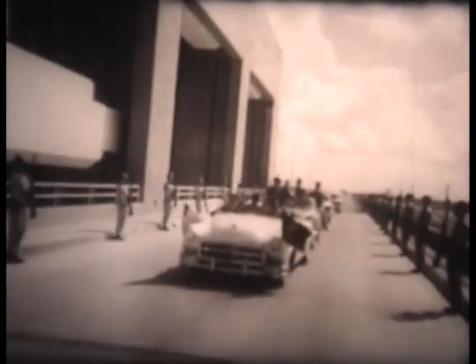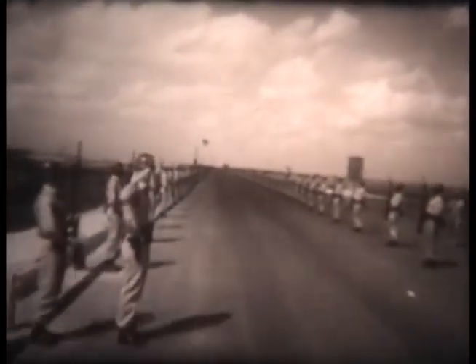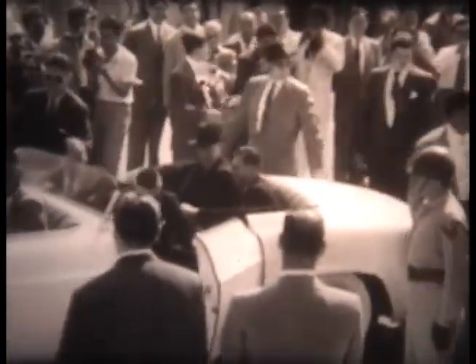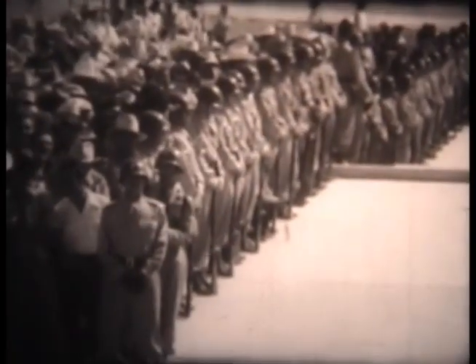President Dwight Eisenhower of the United States arrives for the ceremonies. Passing between an honor guard of American and Mexican soldiers, the president crosses the five-mile-long dam to visit Mexico as a guest of its president and the Mexican people. In the border town of Nuevo Guerrero, two miles from the end of the dam, Mr. Eisenhower and President Adolfo Ruiz Cortines meet and shake hands warmly.